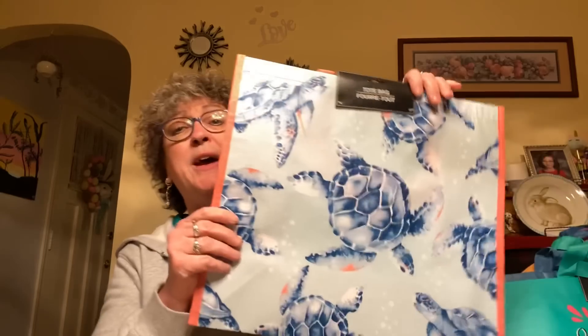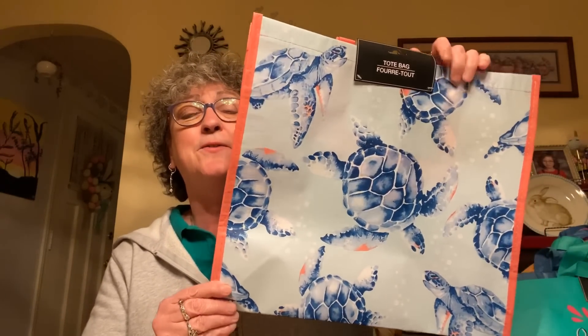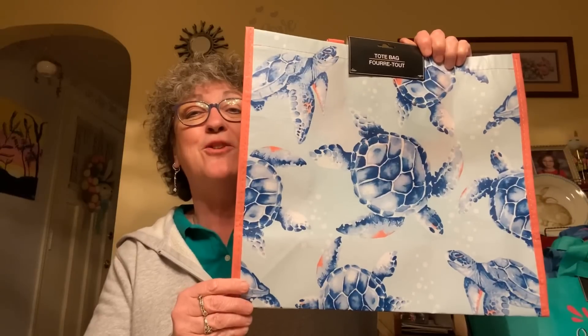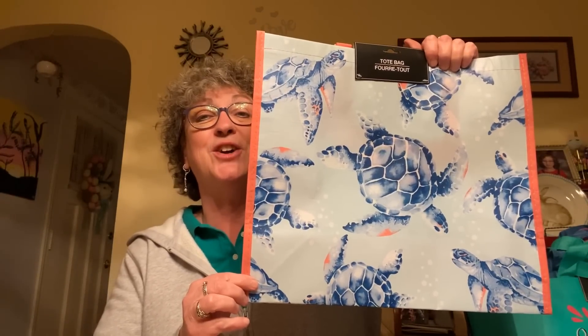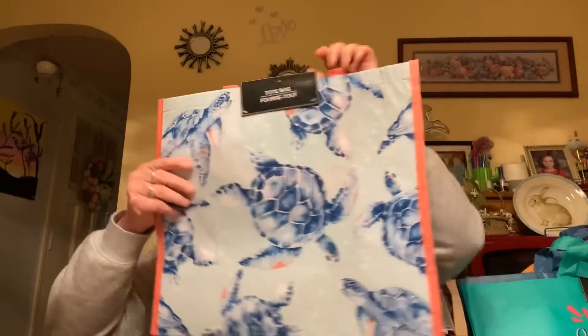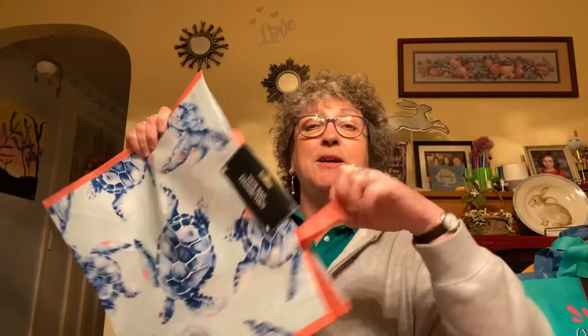I know they don't really want you to use reusable bags right now because they say they have germs in them, but I don't know. I also found this bag which I absolutely love — I got it for my subscriber Michelle from Florida because she loves turtles and I saw this and I was like, oh my God, I gotta get this for her. So I'm gonna mail this off to her. It's got a peachish orange on the side as well, with peach handles. Really nice bag.